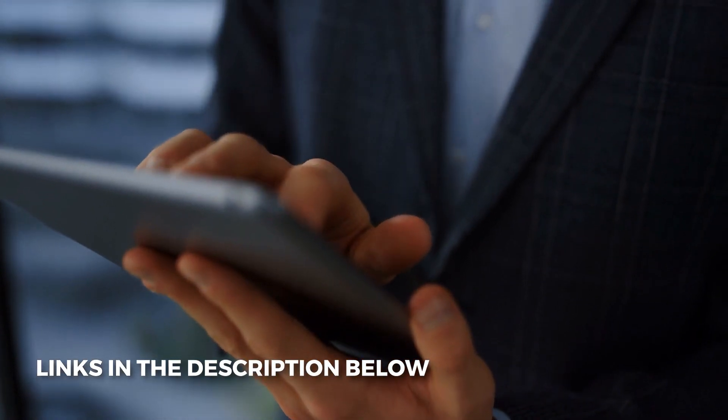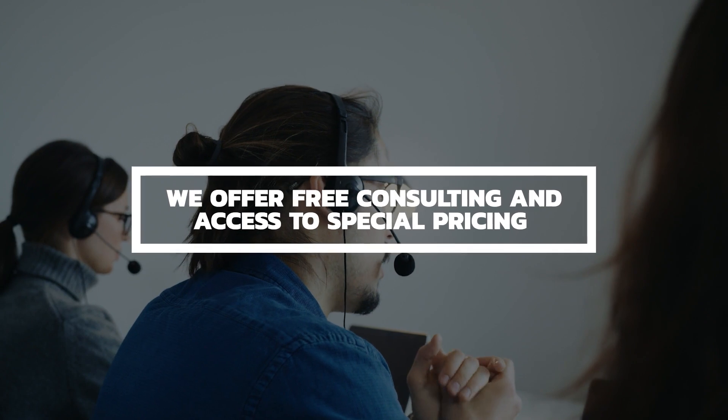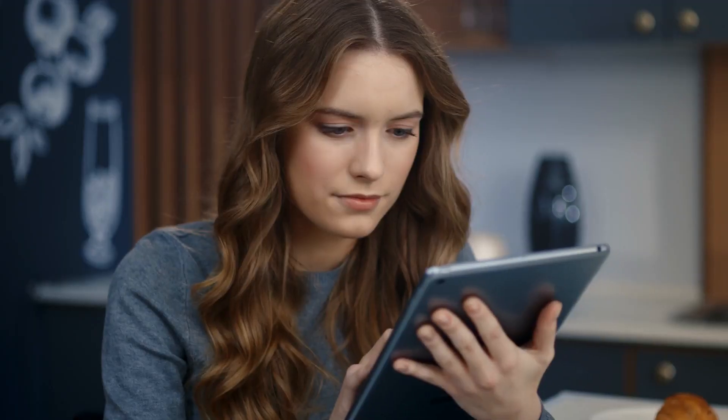If you'd like our assistance in figuring out if RingCentral's phone system solutions are right for your business, contact us via the information below this video. We're paid by referring customers to service providers, so our consulting service is 100% free — you have nothing to lose. Contact us first before contacting the service providers directly if you'd like access to our guidance and special pricing. If you found this video helpful, hit that like button and subscribe so you don't miss any new videos. This is Prince Rich with Rich Technology Group, your go-to guy for the best deals on business phone and internet service in the United States.